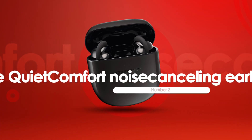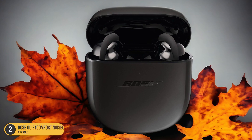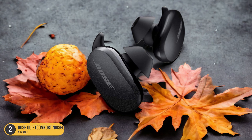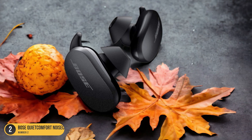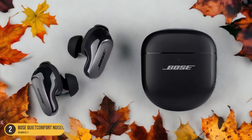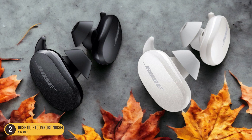At number 2, we have the Bose QuietComfort Noise Cancelling Earbuds, best for noise reduction. Moving from the travel-centric JLab Audio Epic Earbuds, the Bose QuietComfort Noise Cancelling Earbuds are known for their exceptional noise reduction capabilities. These earbuds excel at creating a quiet oasis in the midst of bustling environments, making them perfect for immersing yourself in movies without any distractions. The active noise cancellation feature effectively blocks out external sounds, allowing you to focus solely on the audio of your film, enhancing dialogue clarity and ensuring you catch every subtle sound effect.